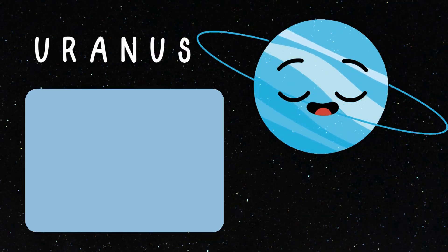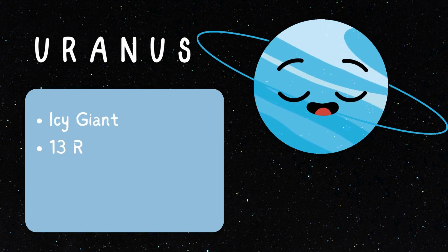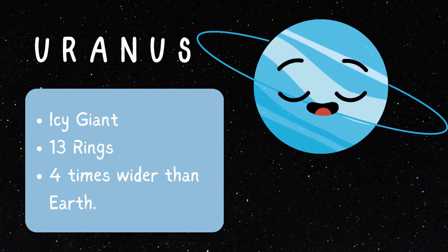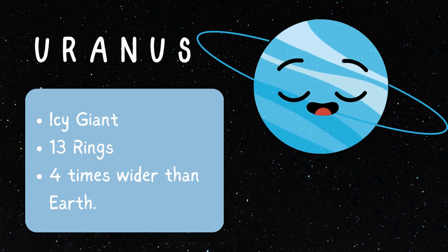It's the Frosty Beauty, Uranus! It's an icy giant, spinning on its side and wrapped in frozen rings. It's surrounded by a set of 13 rings. Uranus is four times wider than Earth!